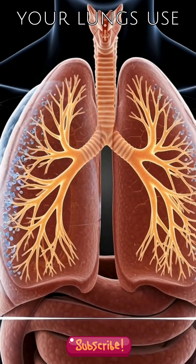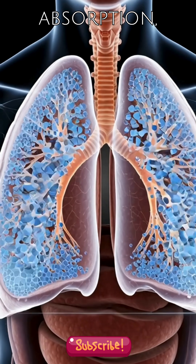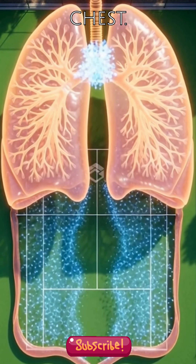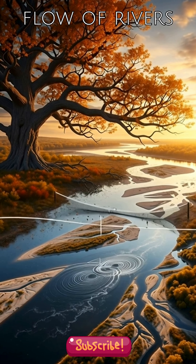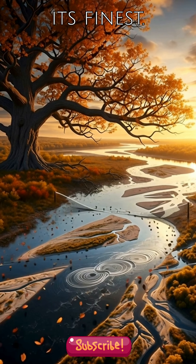For instance, your lungs use a fractal branching design to optimize oxygen absorption, fitting a tennis court's worth of surface area into your chest. Similarly, the branching of trees or the flow of rivers all demonstrate this natural engineering at its finest.